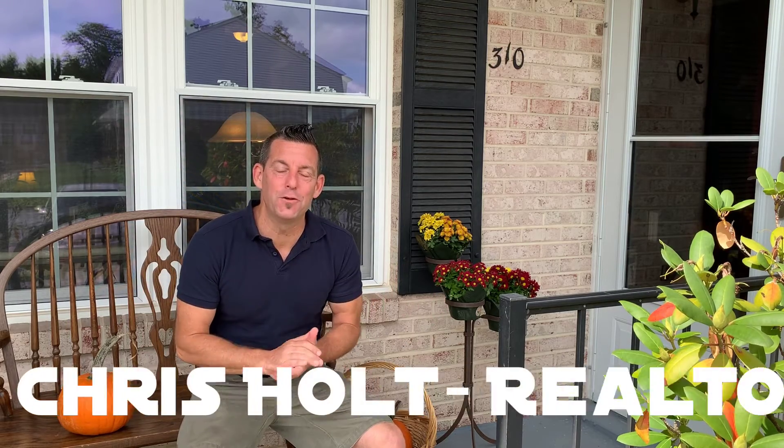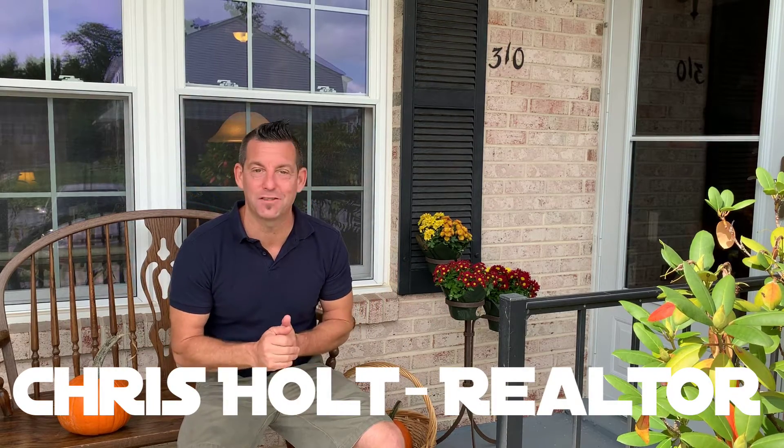What's up good people? Chris Holt here coming to you from my new listing, 310 Essex Street in lovely Barley Sheep Farm in Coatesville, PA.